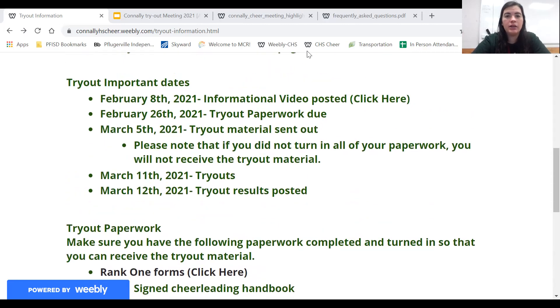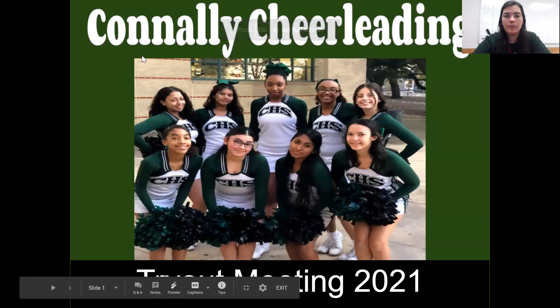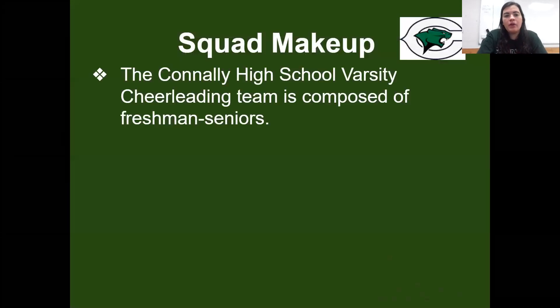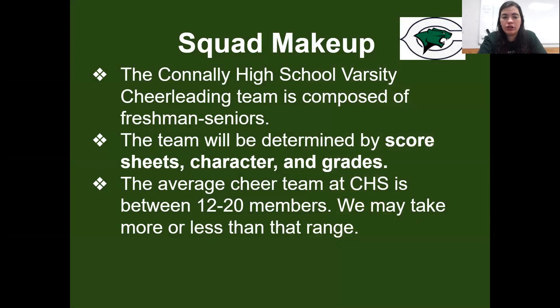I'm going to go over our tryout meeting PowerPoint. Commitment: a cheer member takes on the role of a respectful and disciplined athlete who should model appropriate behavior for his or her peers at all times. You need to have good work ethic, spirit of cooperation with parents, coaches, other cheerleaders and other students. The Conley High School varsity cheerleading team is composed of freshmen through seniors. The team will be determined by a score sheet, character and your grades. We do check your grades, we check your behavior — that's where the character piece comes in. The average cheer team at CHS is between 12 and 20 members.